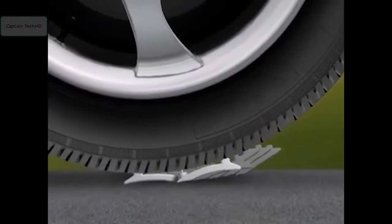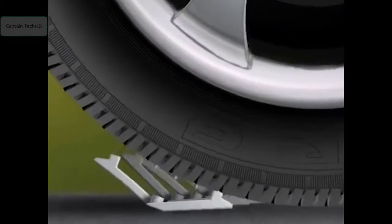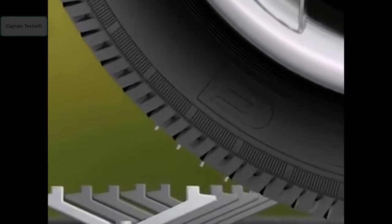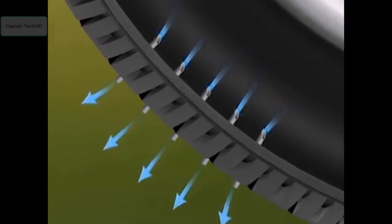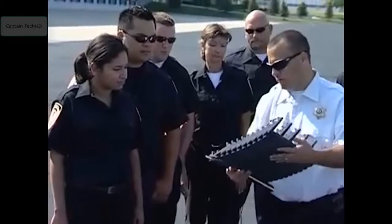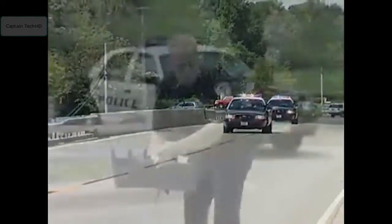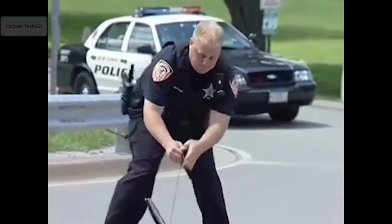Stinger spikes are constructed at an angle to allow them to move in a rocking, tilting motion. Once the tire makes impact, one or more of the spikes will become embedded, causing a gradual but dramatic loss of air pressure and inhibiting the driver's ability to control the vehicle. With extensive training the company offers to police departments, officers are always ready to deploy Stinger spikes against those determined to run.